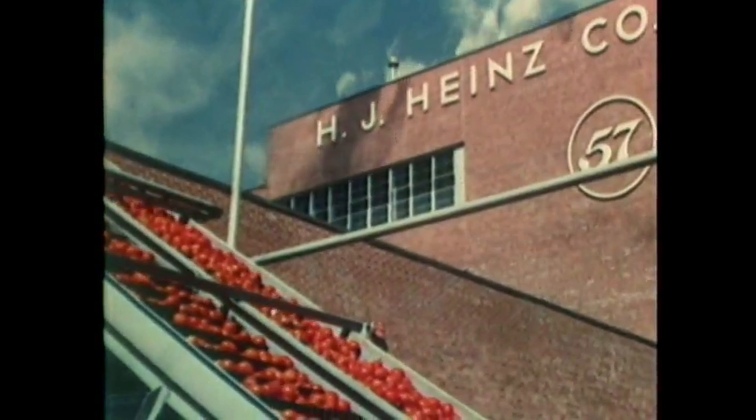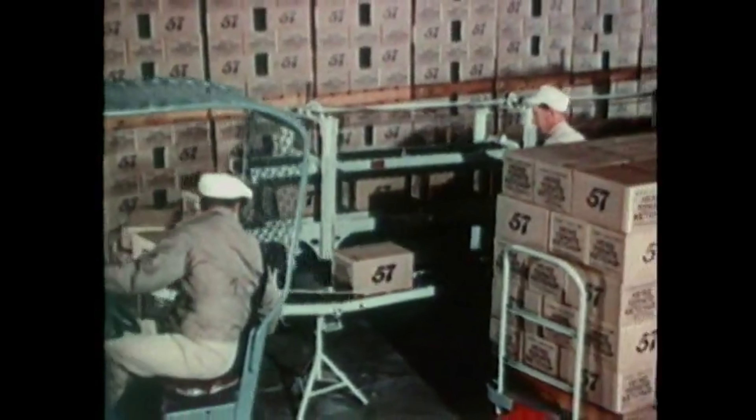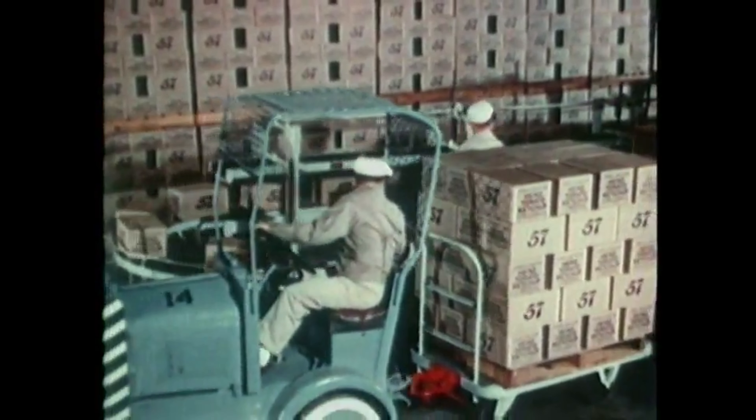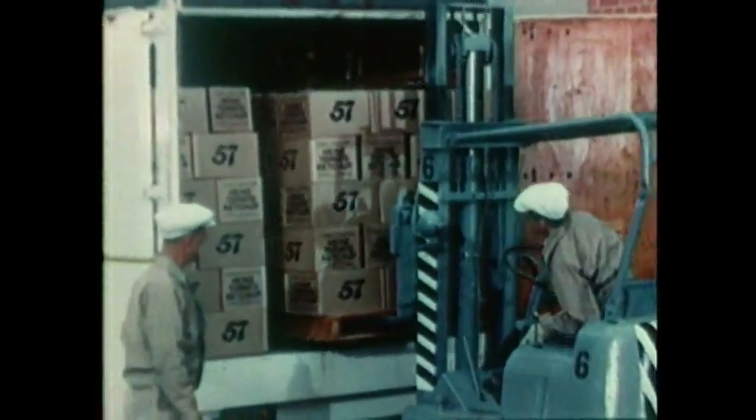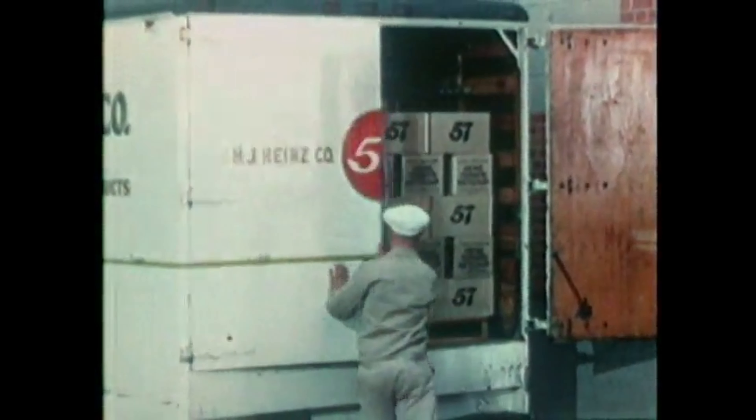The harvest is brought in at its peak of ripeness and processed within a few hours — while still at its flavorful best. The finished product goes directly from the packaging line to waiting trucks, which start them toward the designated warehouses. There's room at the plants to store only a small part of the food they process.